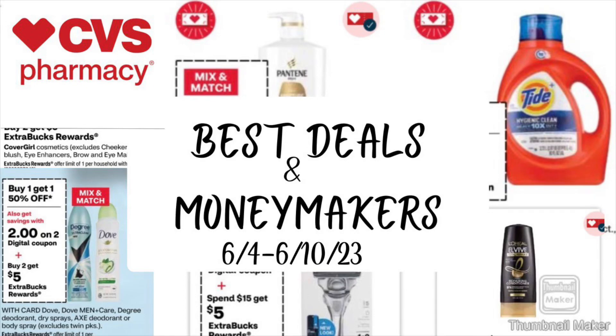Hey friends, welcome or welcome back to my channel. I have some of the best deals and moneymakers for you for CVS this coming week, June 4th through June 10th, and it's looking to be a really good week. I'm so excited. Let's get started.